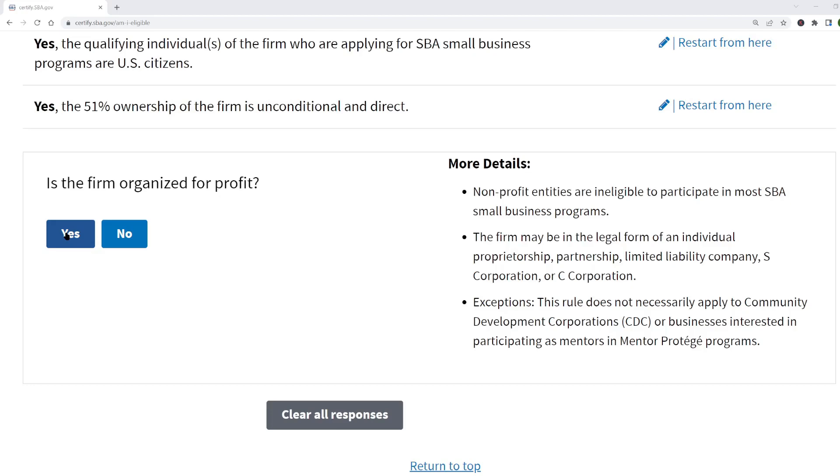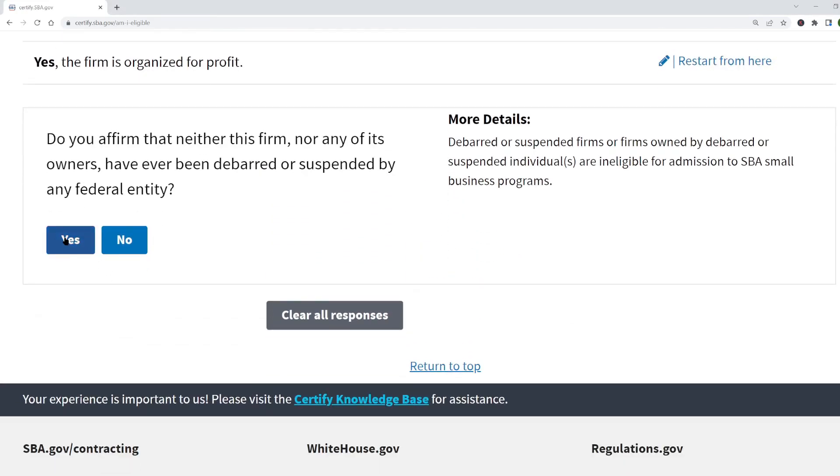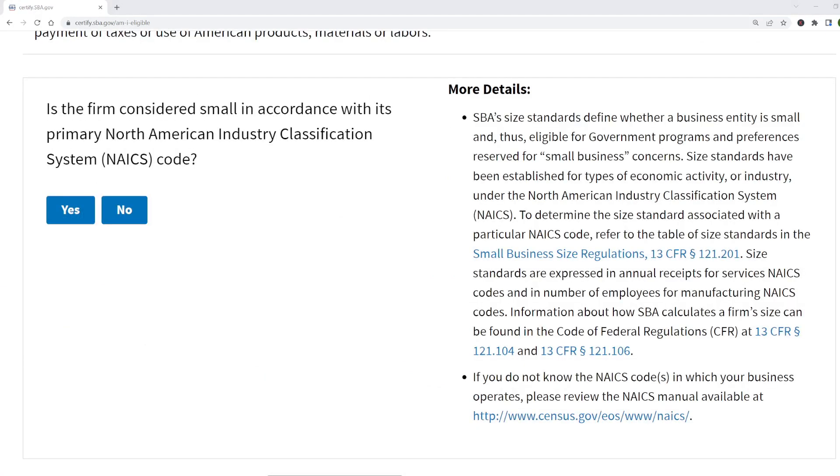Next, it asks if the company is for-profit, because non-profits aren't eligible. Next, you affirm you haven't been debarred or suspended by any federal entity. And next, they want to confirm that you operate in the U.S. Then they want to know whether your business meets the definition of a small business and is therefore eligible to bid on government contracts reserved for small businesses.